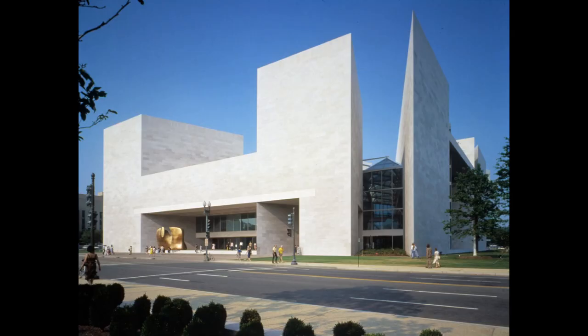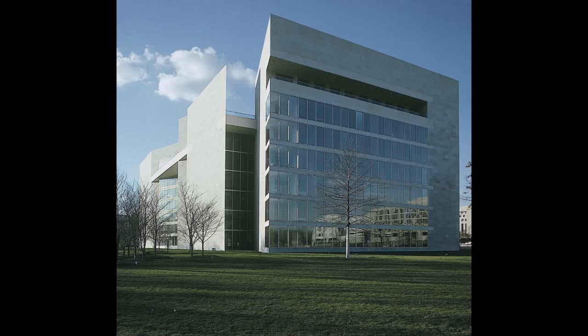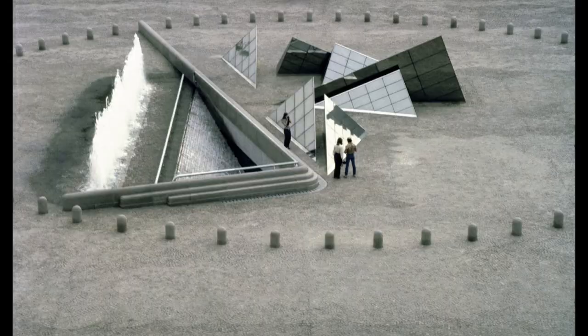The trapezoidal site, a geometrical conundrum in the eyes of many, was transformed by Pei's innovative spatial planning. Through this, two interlocking triangles manifested — a design not merely of avant-garde aesthetic but born from rigorous architectural programming. These forms stood resilient, not solely from Pei's vision but supported by the structural engineering nuances embedded within their skeletal framework.